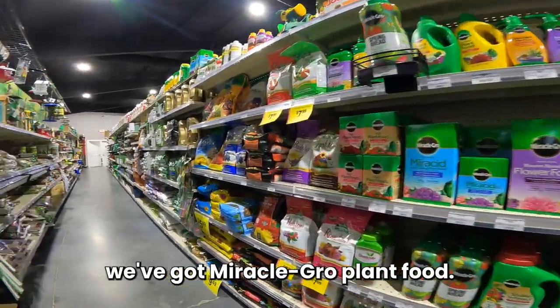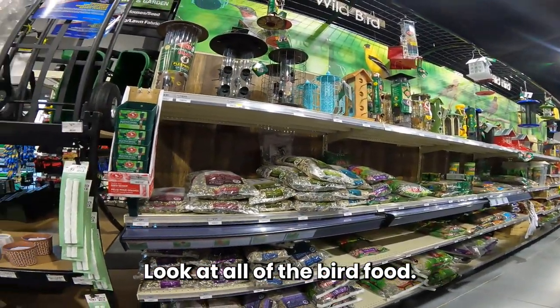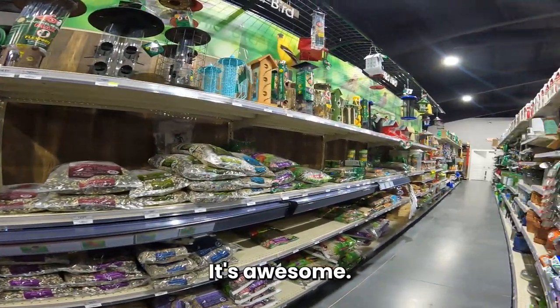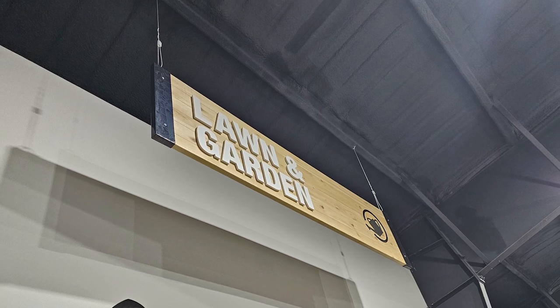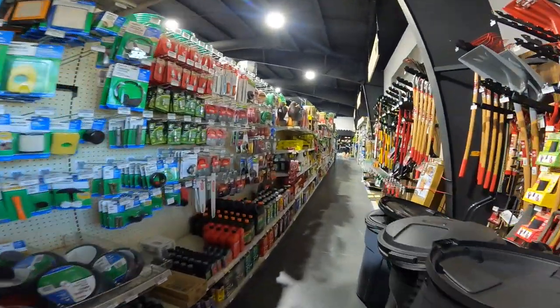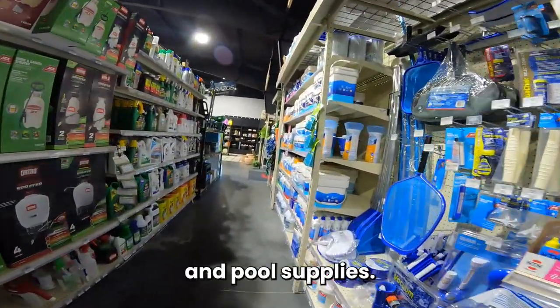We've got Miracle-Gro plant food and look at all the bird food — just such a great selection in lawn and garden. They also carry pool equipment and pool supplies.